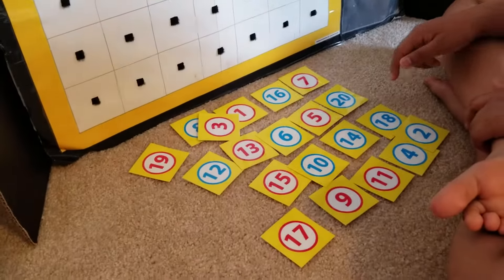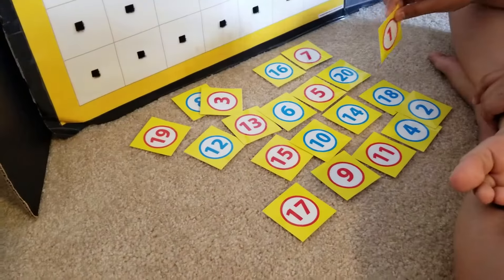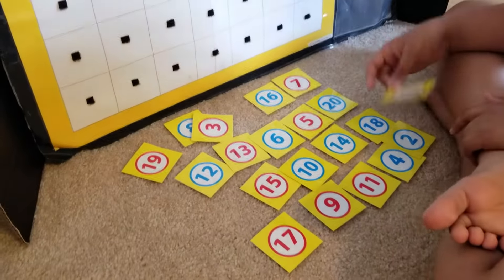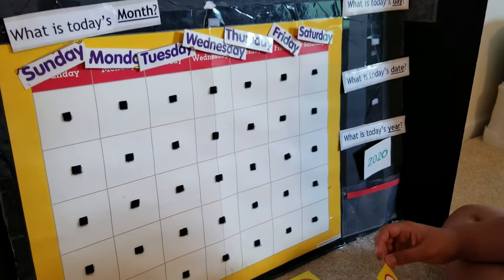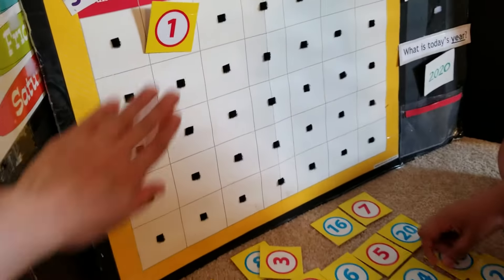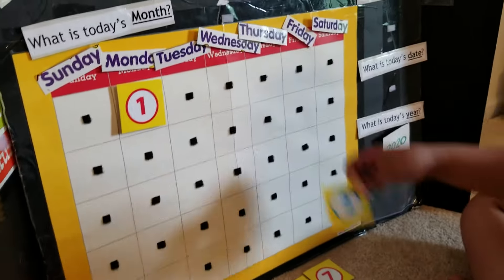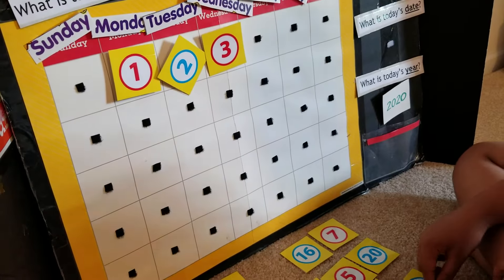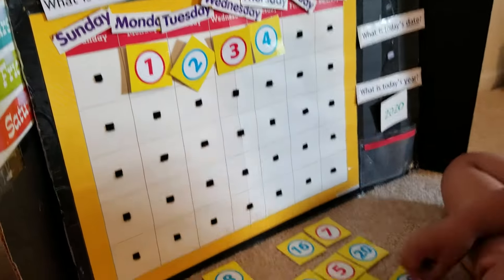Kisha knows how to sequence his 1 to 20 numbers, so I have them all in random order here and he will sequence them on the board. What's the first number? Put it here. Good job — one! Very good.